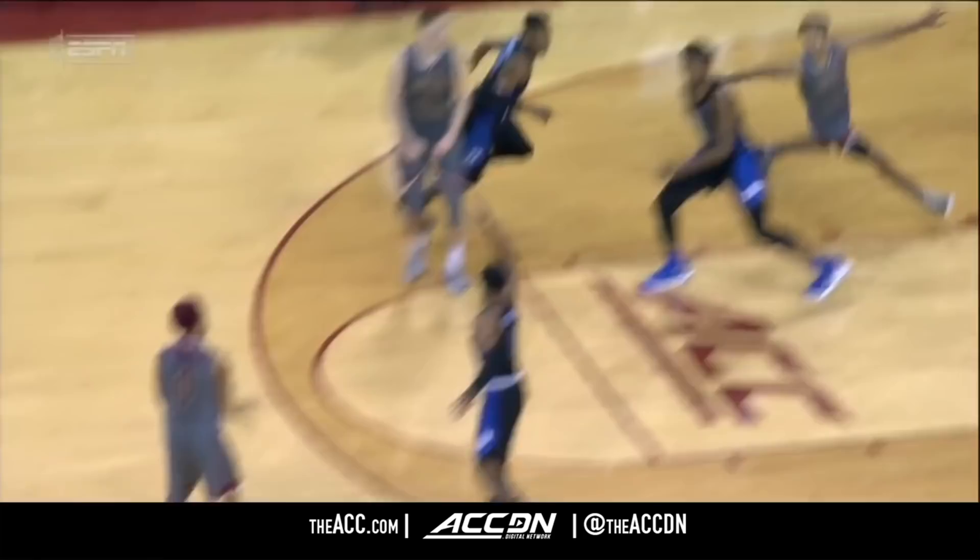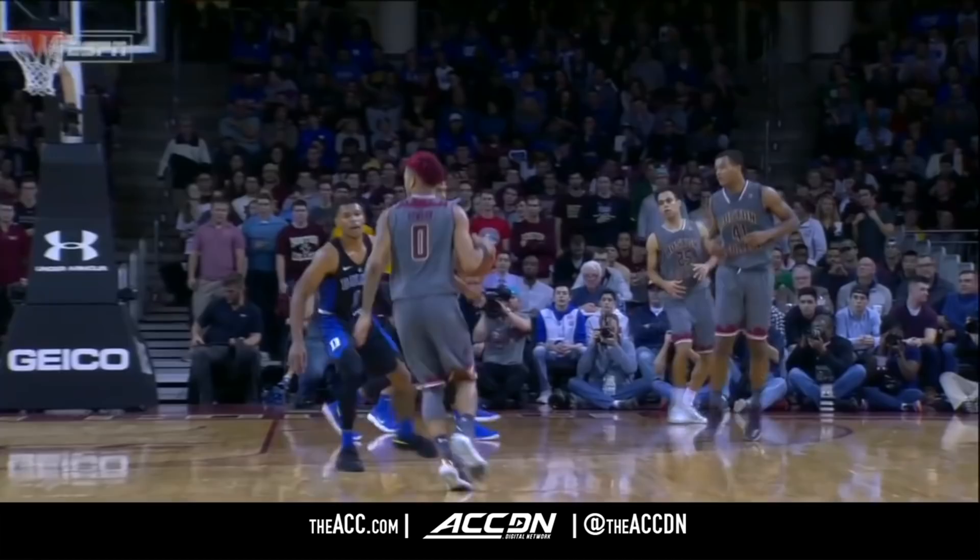Jerome Robinson! They have a rested backcourt of this athleticism. Bowman finding Robinson — how about that pass? The elevation is spectacular, but as discussed earlier, there's a lack of communication on the Duke guards.